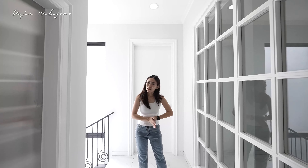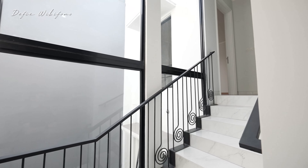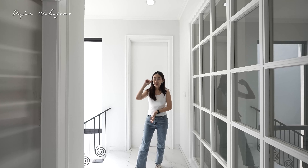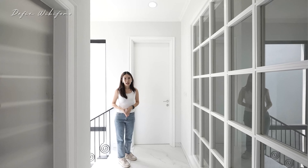Di lantai ketiga vibes-nya juga sama — terang sekali di bagian tangganya. Di sini ada tiga kamar tidur. Lift dari lantai 1 adanya di sebelah sini, dan dua kamar anak saling bersebelahan.